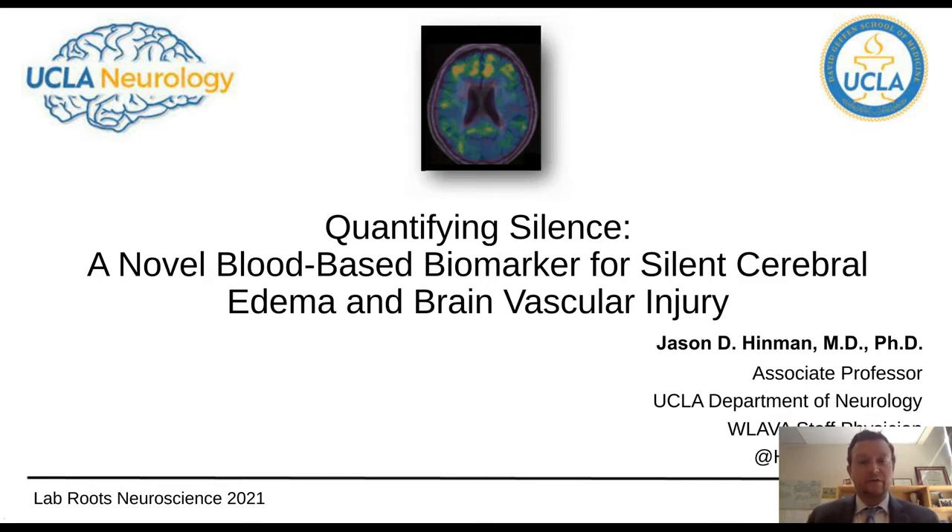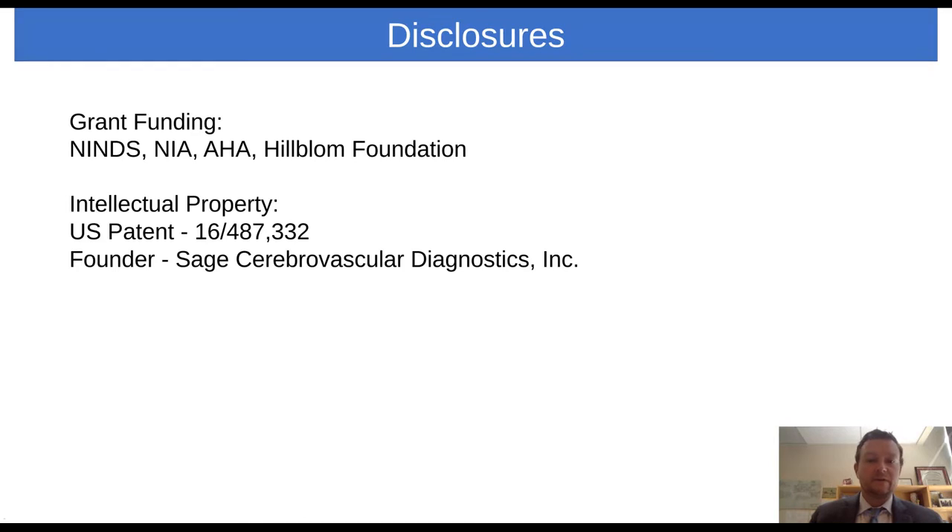I'm going to tell three interesting stories today. First, why we should be caring about silent brain vascular injury. Second, some work from my laboratory identifying new molecular pathways that can lead us to therapies and diagnostics for brain vascular injury. And thirdly, the work we've done using the Luminex platform to identify a novel blood-based biomarker that can measure silent cerebral edema and brain vascular injury. I have relevant disclosures regarding grant funding, and some of the work has been patented by the University of California.